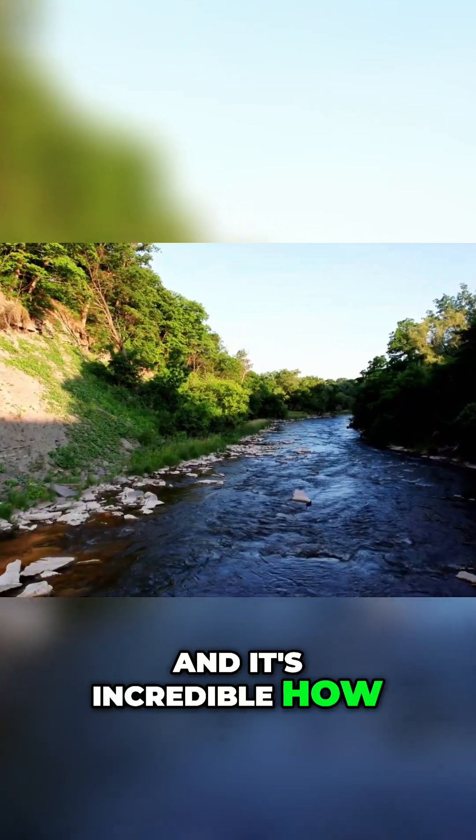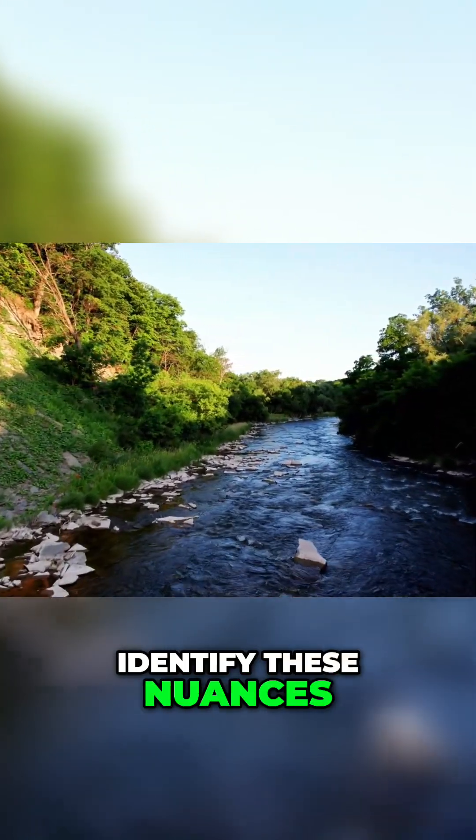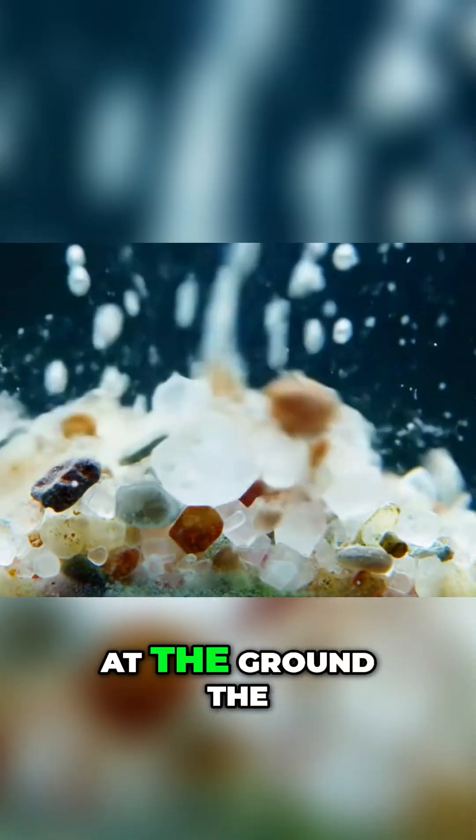And it's incredible how, after you learn to identify these nuances, it's impossible to look at the ground the same way again.